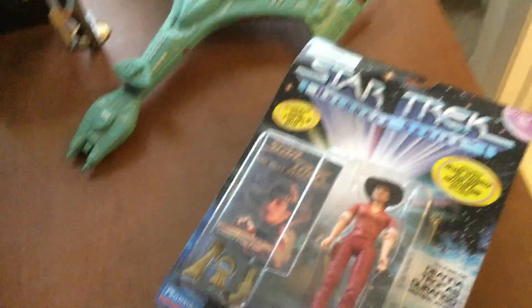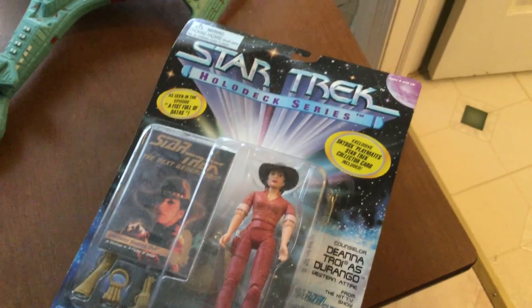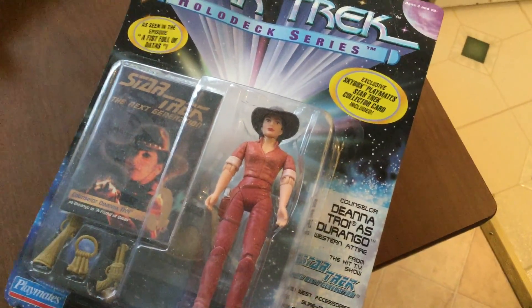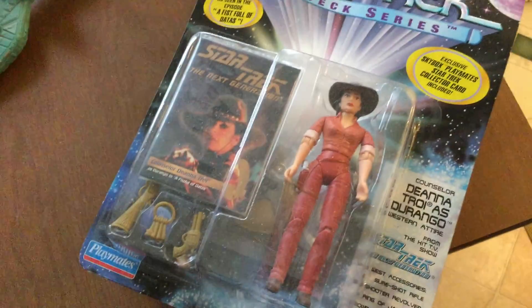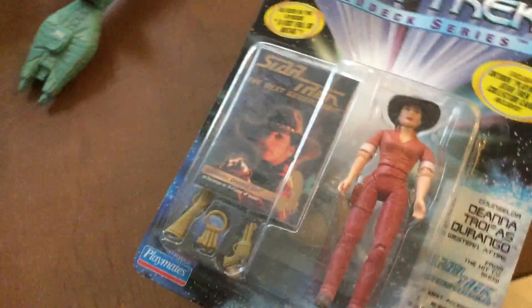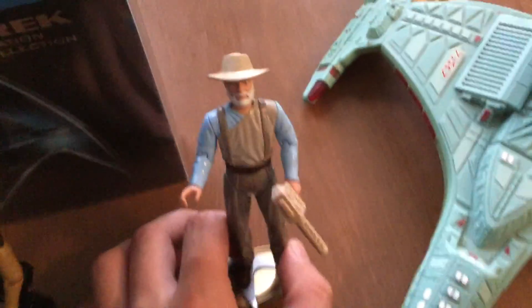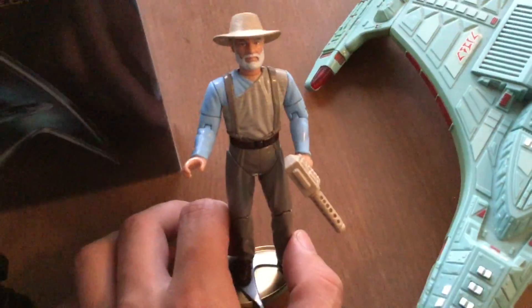Here we have some more Next Generation figures. This is from the Holodeck series. This is Deanna Troi — Durango, Western Attire. And this is actually Picard from, I believe, the Holodeck series. I took him out of the packaging. He comes with some accessories — cool figure.